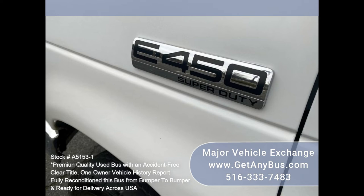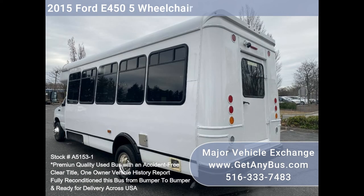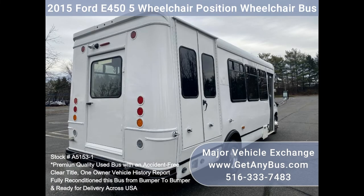This E450 rides smoothly and handles well. The body will hold up well for years to come. This bus is well equipped and ready to go. The large flat floor passenger cabin will allow for comfortable group travel. The motor is quiet and powerful and the automatic transmission shifts smoothly. All other mechanical functions work properly.